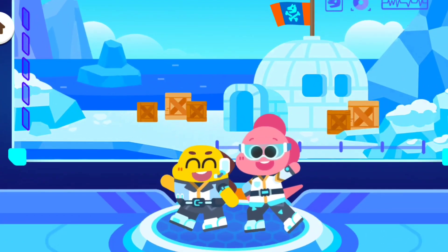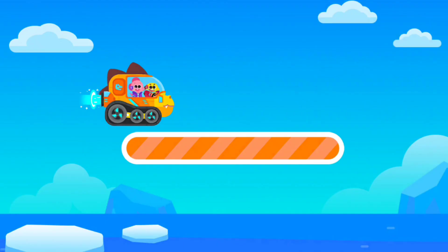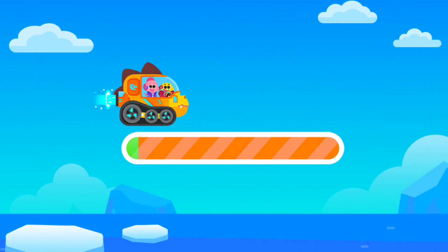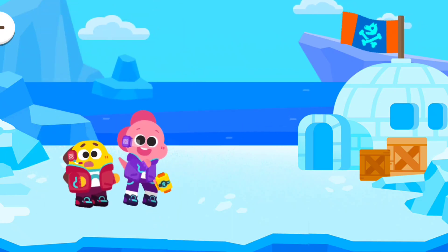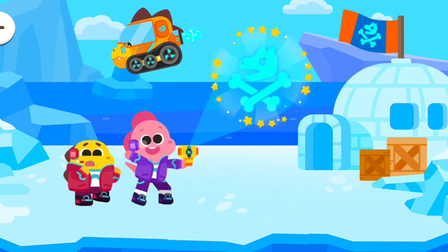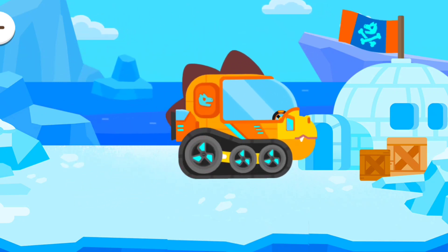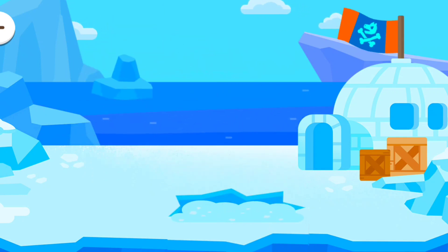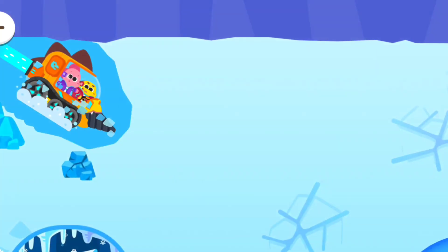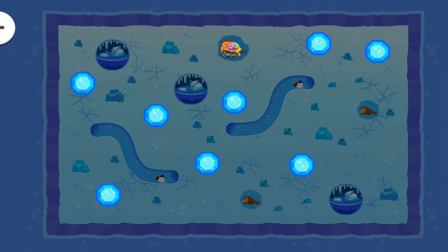Let's go to the glacier! There are dinosaur fossils under the ground! Let's go and find them! Look for the buried fossils!